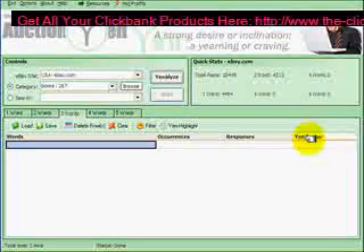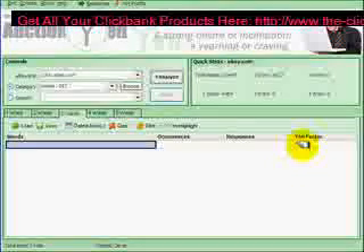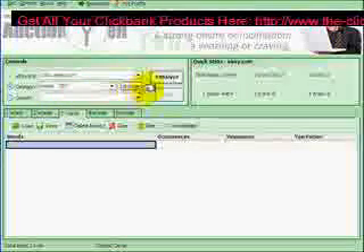Then in the final section it breaks down what they call the yen factor. It gives you a list from 1 to 10, 1 being the worst, 10 being the best. The higher the number, the better the hot item is. So we choose our book section and we're going to analyze.